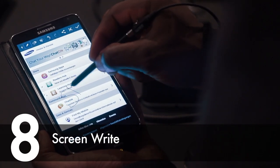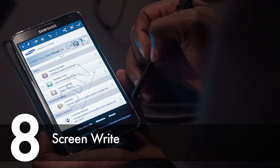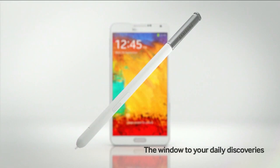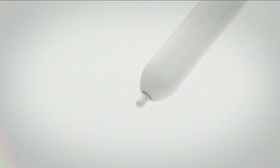The Screenwrite feature captures the full screen image of the current page on the device and allows you to write additional information on the image. This is one of the many functions that appears using Air Command, a new pop-up menu that appears when hovering over the screen using the S Pen.